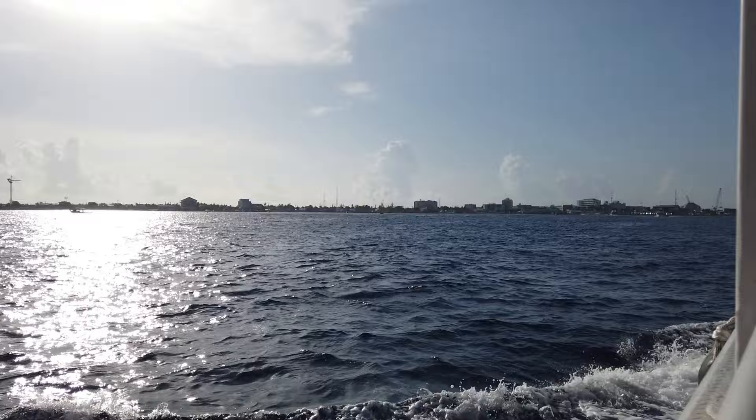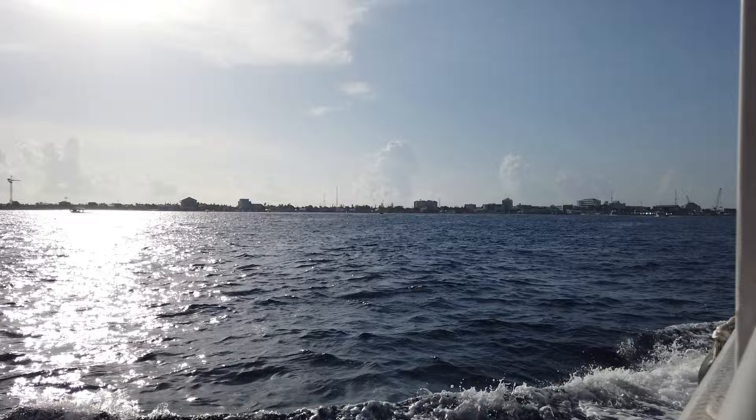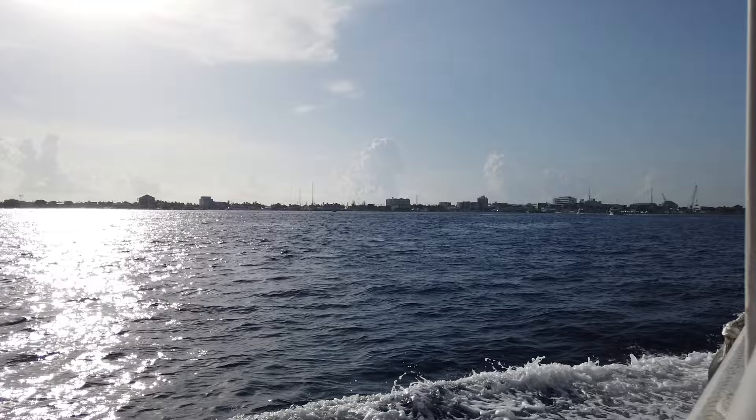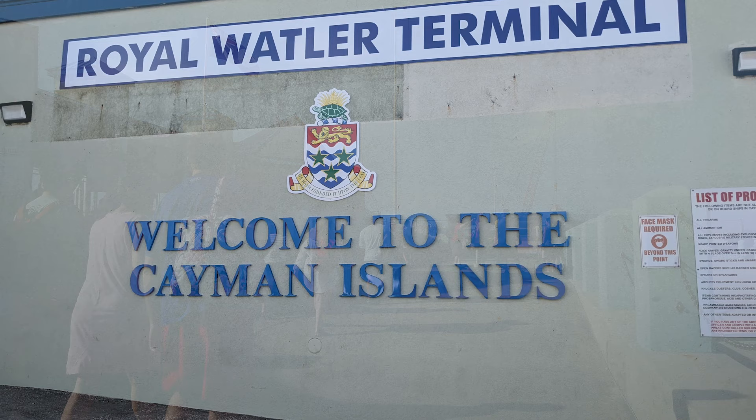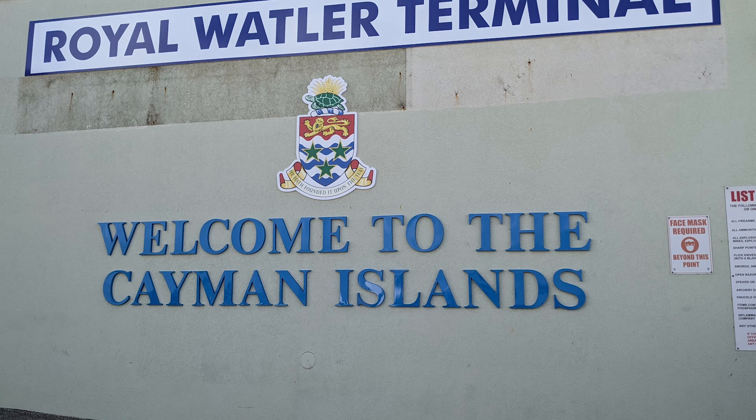Our day in port started with a ride on one of the double-decker water shuttles that transported passengers from our ship to the port and back. The ride to the island took about 10 to 15 minutes, and our ship's water shuttles docked at the Royal Watler Cruise Terminal. When we arrived, we were greeted by a Welcome to Grand Cayman sign, which many people used for a quick photo op.